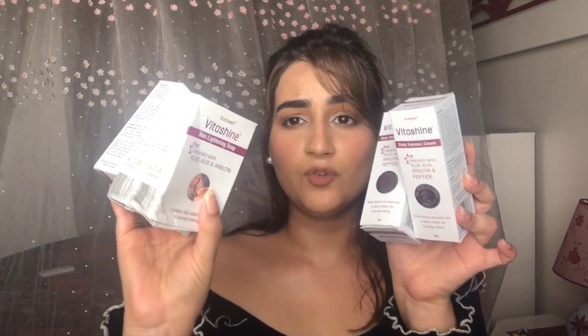Hi guys, what's up, welcome back to my channel. For today's video I'm going to talk about some products which I have received from this brand called Vita Shine. We have three soaps and two creams. These products are vegan and they can be used by both men and women.